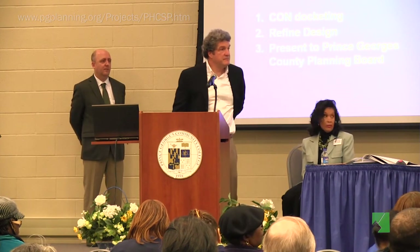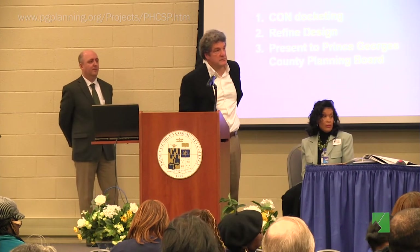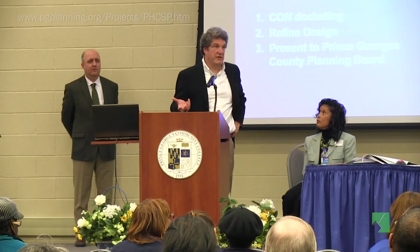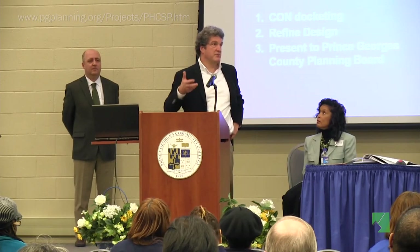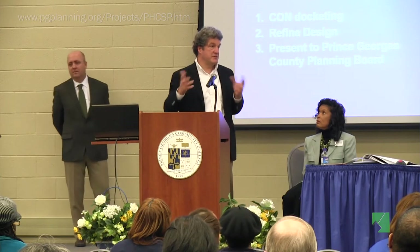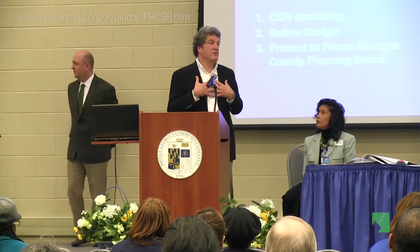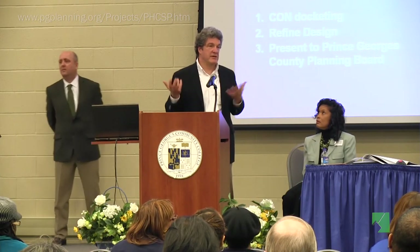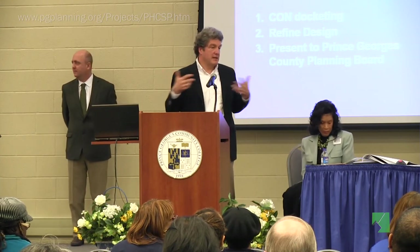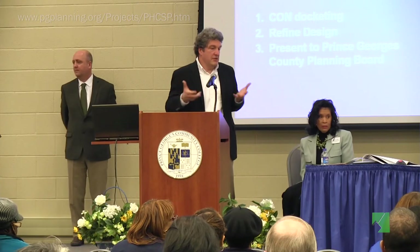A question was asked: how does the new hospital relate to the trauma center in Baltimore? Will there be a relationship? The relationship between the new hospital and the University of Maryland Medical System is still evolving, so we don't really know ultimately what it is. There's certainly a collaboration in the works, but we don't know where it stands right now.